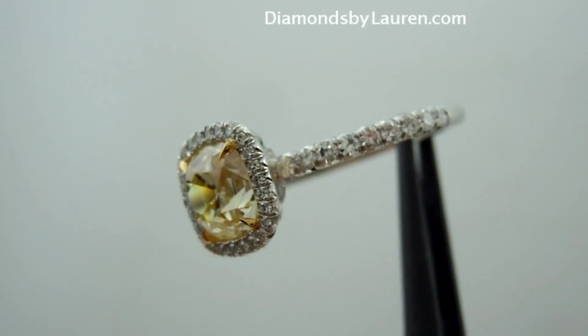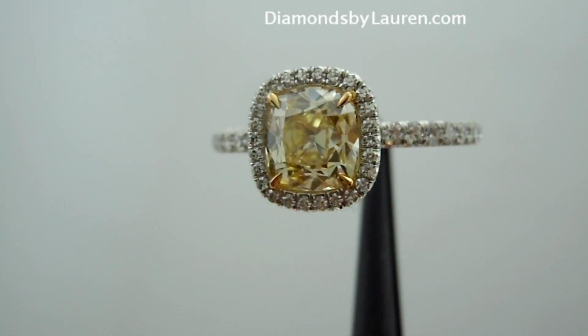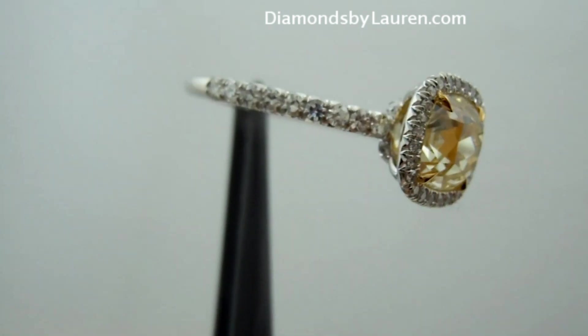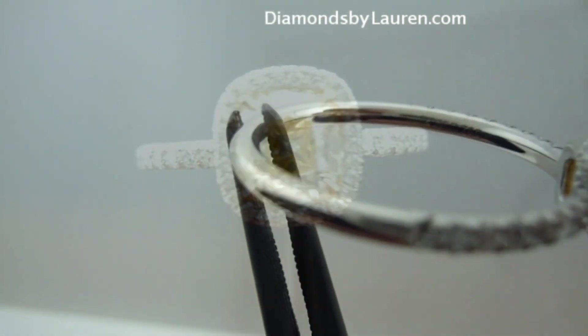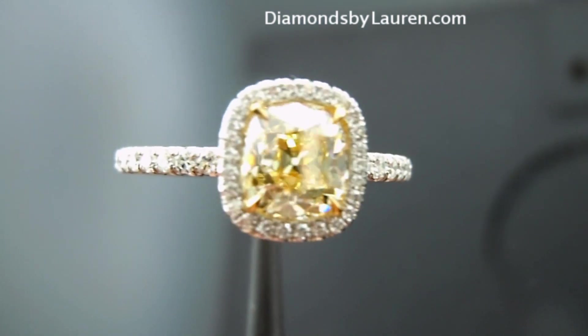It's hard to believe that this diamond was graded Y to Z color, which is a light yellow by GIA. The ring definitely now makes the stone look like a fancy yellow or even a fancy intense yellow. Plus, the unique sparkle of this diamond makes it really one of a kind.